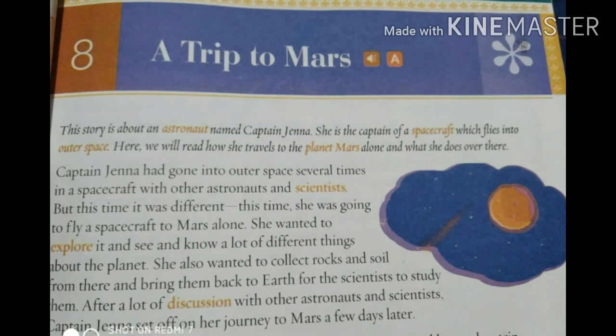In this paragraph, Captain Jenna had already traveled to space several times with other astronauts and scientists. This time she wanted to go alone to explore. To explore means to travel to a new place to learn about it. She wanted to collect rocks and soil from Mars to bring back to Earth for scientists to study. After lots of discussion with the astronauts and scientists, she alone set off on her journey to Mars.